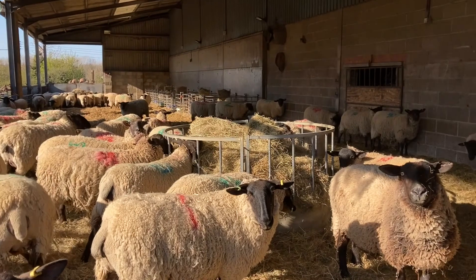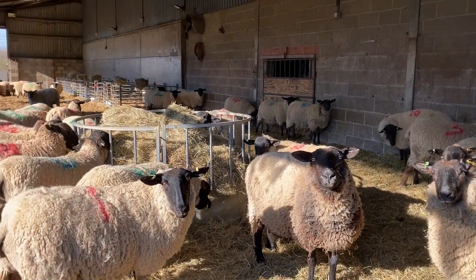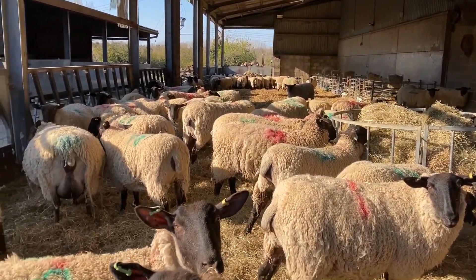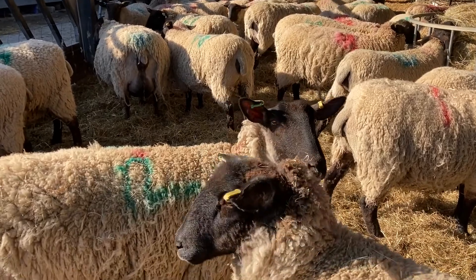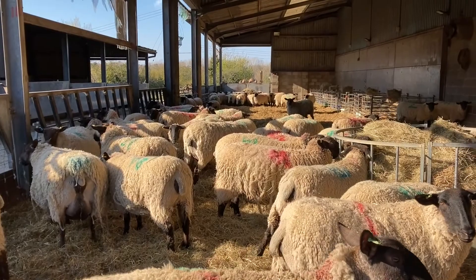The ewes are in the barn for the night. We've given them some tea, which is this hay here in the rack, which is dried grass. And then we just let them have a calm time until they feel ready to lamb.